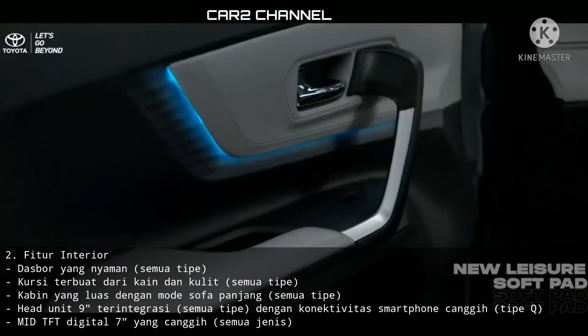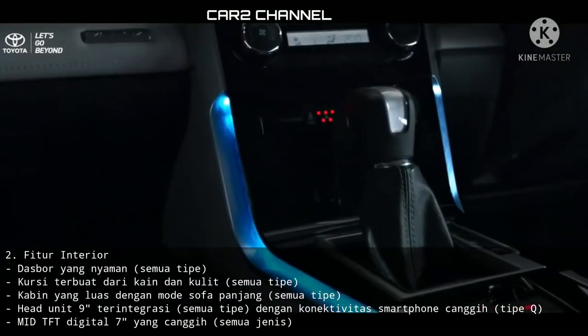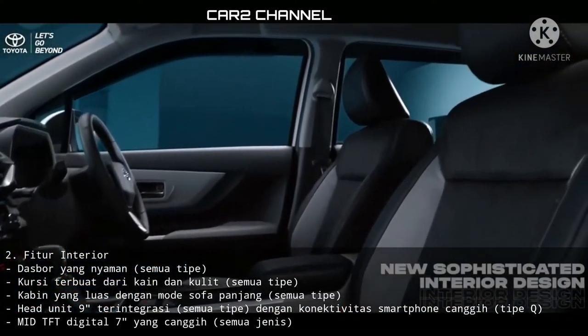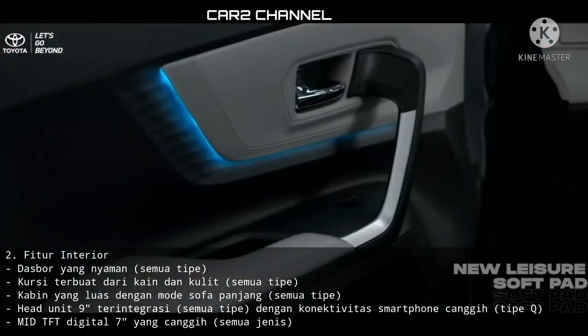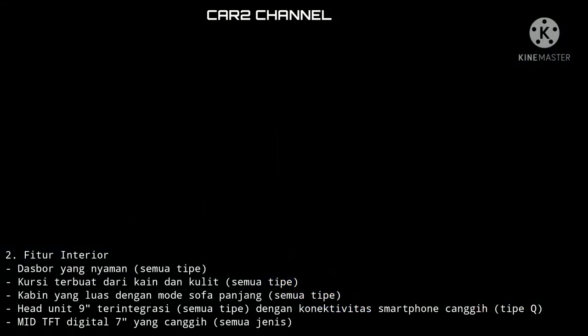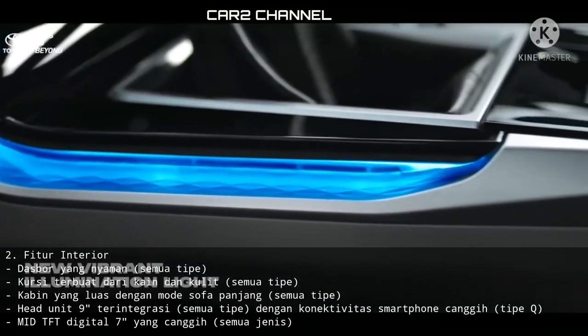Fitur interior: dashboard yang nyaman (semua tipe), kursi terbuat dari kain dan kulit (semua tipe), kabin yang luas dengan mode sofa panjang (semua tipe), head unit 9 inci terintegrasi (semua tipe), konektivitas smartphone canggih (tipe KiCVT), mid TFT digital 7 inci yang canggih (semua tipe).